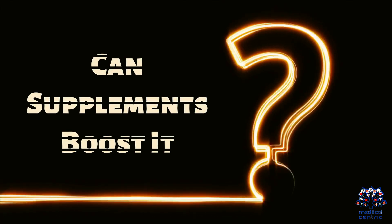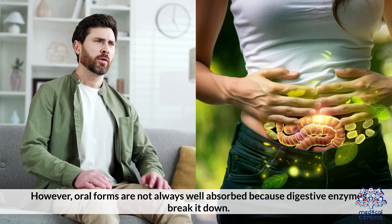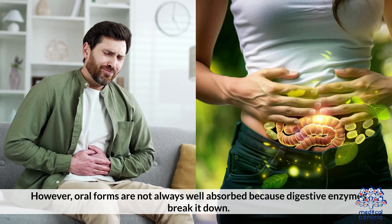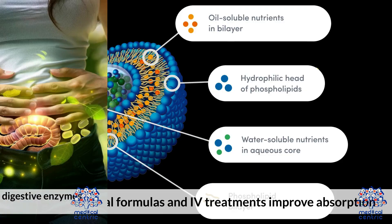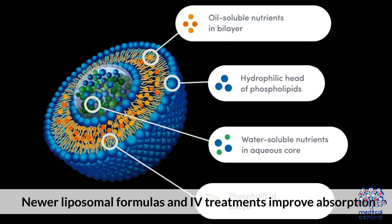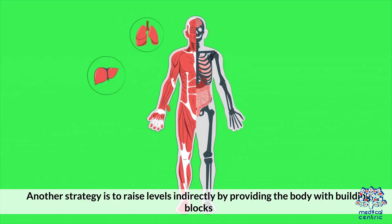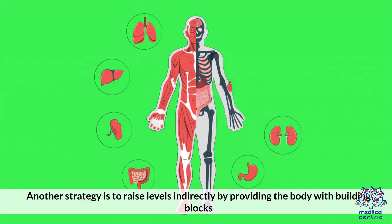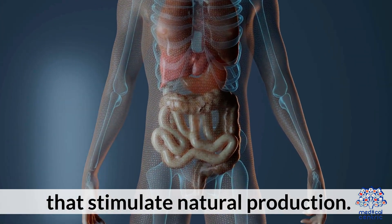Can supplements boost it? Glutathione is available in capsules, powders, and IV infusions. However, oral forms are not always well absorbed because digestive enzymes break it down. Newer liposomal formulas and IV treatments improve absorption but may be costly. Another strategy is to raise levels indirectly by providing the body with building blocks and co-factors that stimulate natural production.